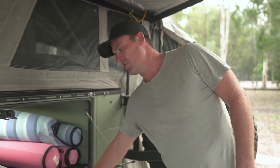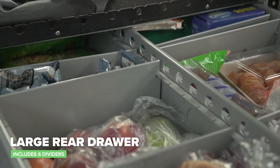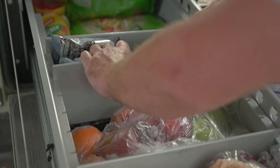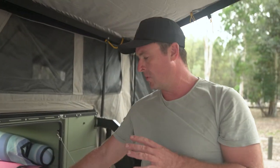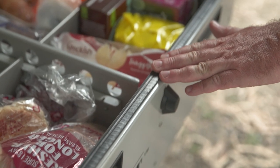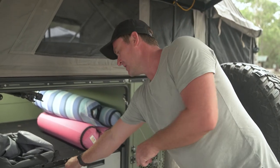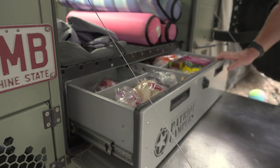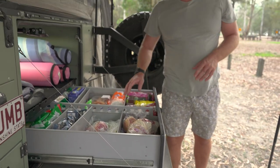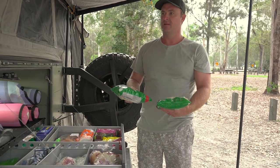In the back drawer — what I'd call the pantry of the camper trailer — there are different compartments that are totally moveable depending on the size of your items. What I really like is that it's dust-sealed, so even when the wind picks up at camp, the dust isn't going to get into all your dry food. Nobody likes dust in their apples and bananas, so it's clear they've really thought about this on the trailer.